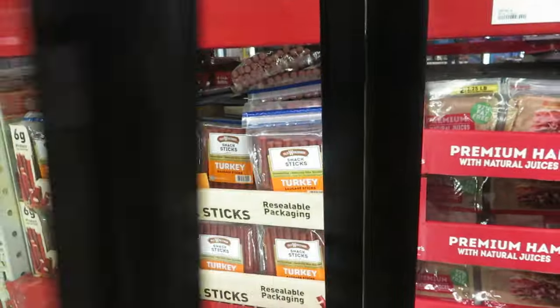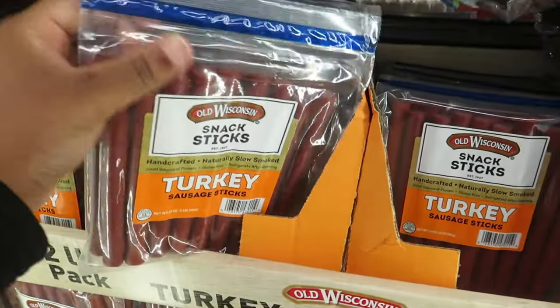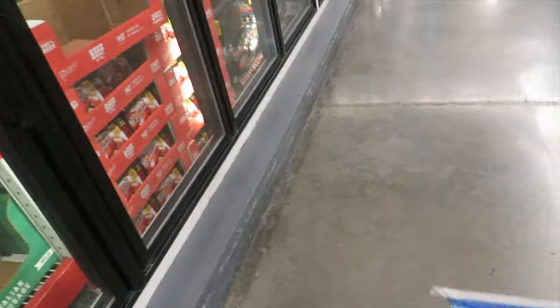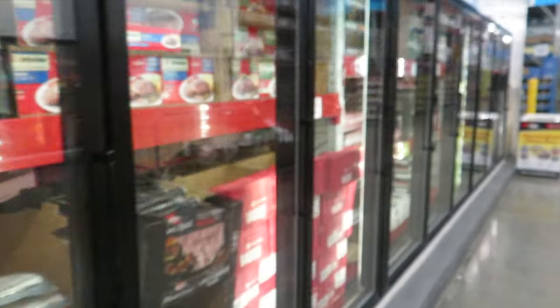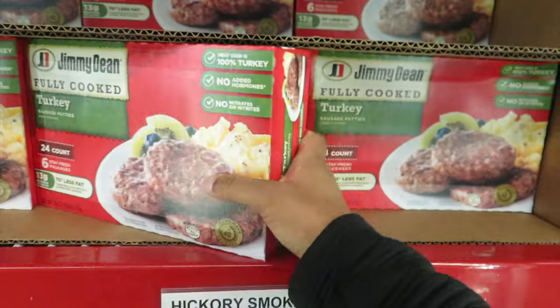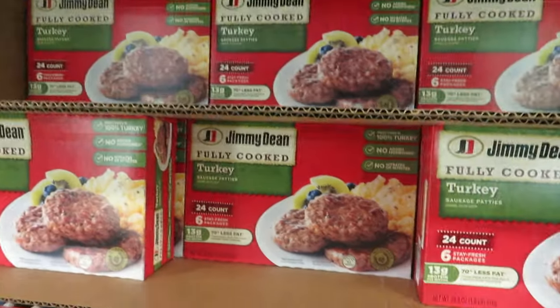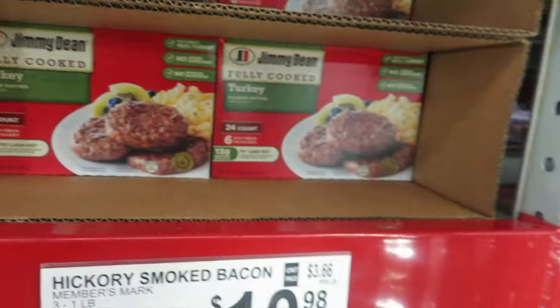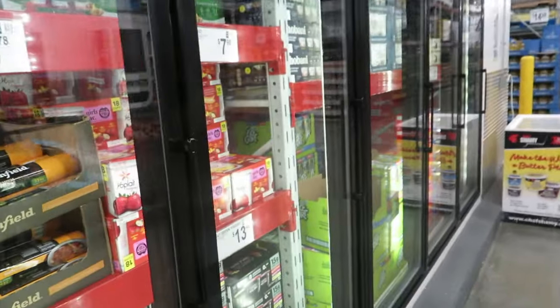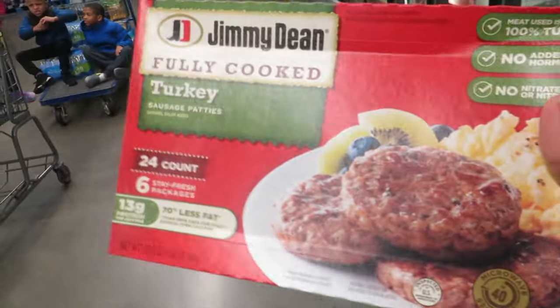These turkey sticks are good for protein — my family loves these. If you need anything to snack on, these are great. We do a high-protein diet — well, it's not really a diet, it's just how we eat. I'm going to get two of these. I wish they had the links instead of patties — that would be so easy on the go in the morning.